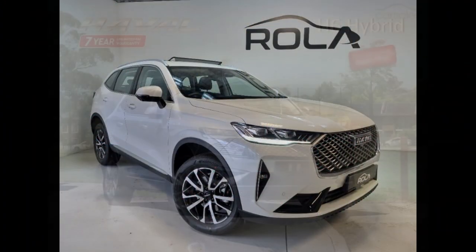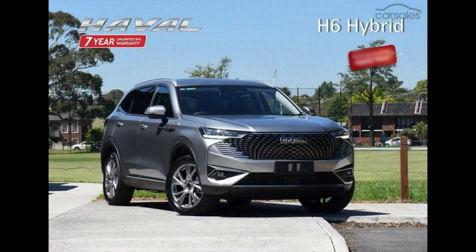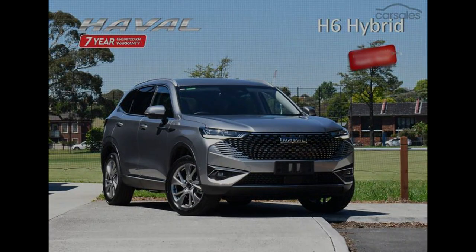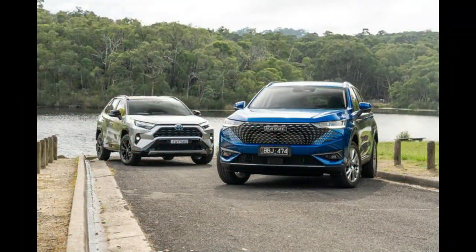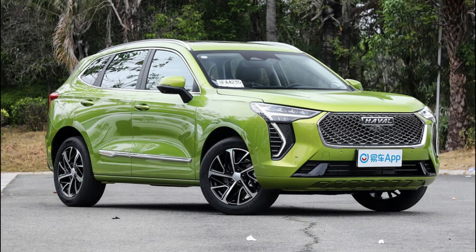It took a while for Toyota to finally bring its hybrid RAV4 to Australia, waiting a whole generation to introduce a powertrain that has quickly become the most popular in the lineup. With the RAV4 hybrid selling up a storm and waiting times blowing out to up to two years, there's clearly demand for a mid-sized hybrid SUV.